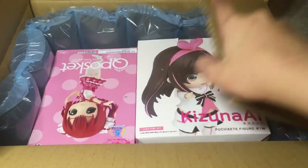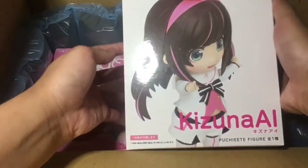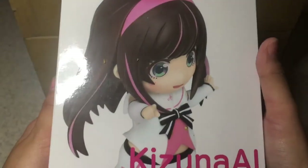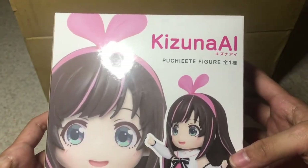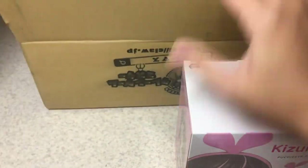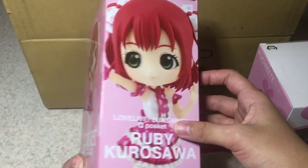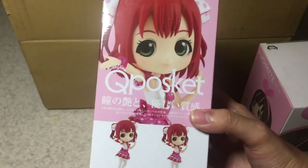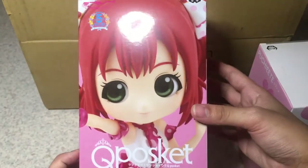Okay, here it goes. Oh my gosh, these are literally so cute — like, what? Look at this. Oh my gosh, I don't know if I can move this thing. I like this, it's so cute — Kizuna AI. And then the other one I have here is a cute Posket one. Look at this, it's so beautiful. And I got the V one for this.